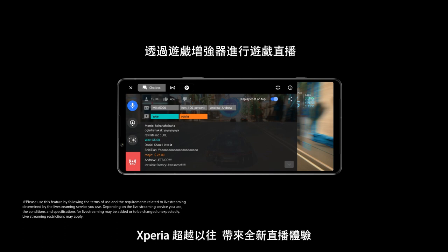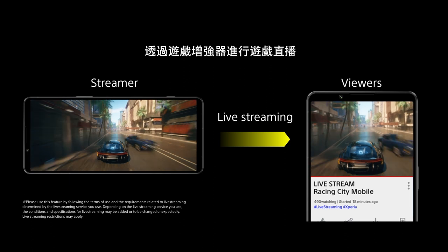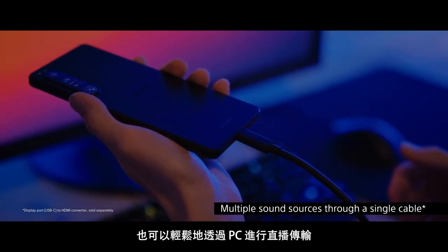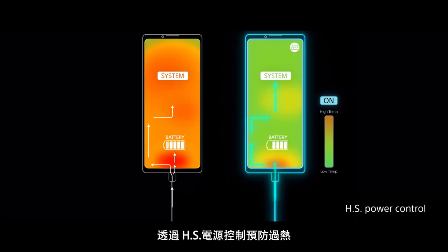Xperia goes beyond, bringing live streaming and streaming through a PC with easier connection. Prevent overheating while playing with heat suppression power control.